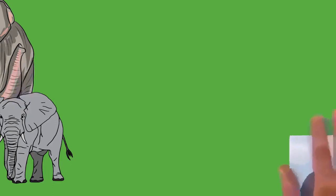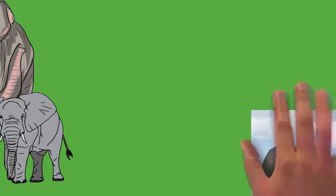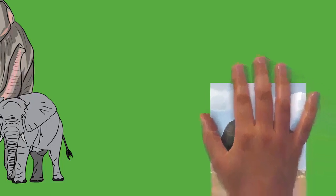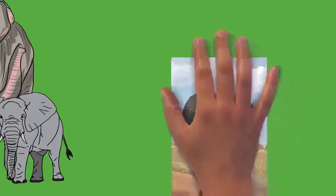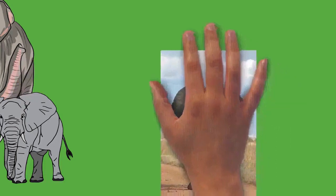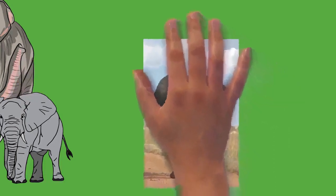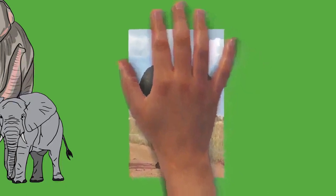For African elephants, tusks are present in both males and females and can reach up to 300 centimeters, though those of males tend to be more massive. In the Asian species, only males have large tusks; female Asians have very small tusks or none at all. Tuskless males exist and are particularly common among Sri Lankan elephants.